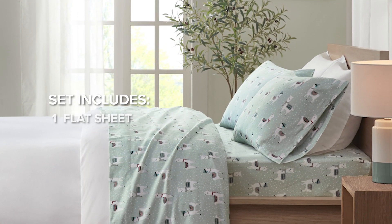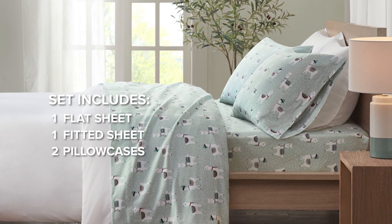The set includes one flat sheet, one fitted sheet, and two pillowcases.